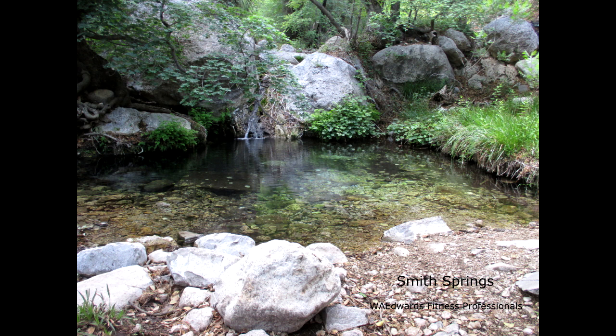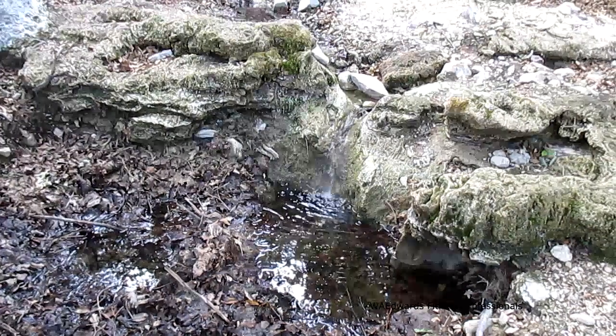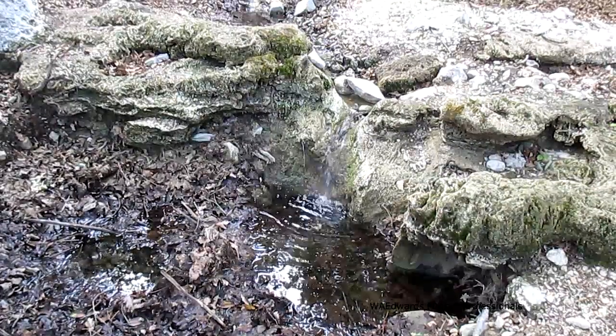Manzanita Springs is a beautiful reed-lined pond or watering hole not far from the ranch. At the right time of the day, it is an excellent place to view park wildlife.